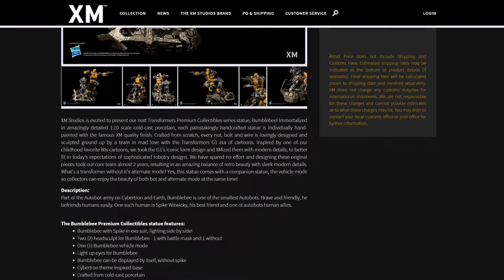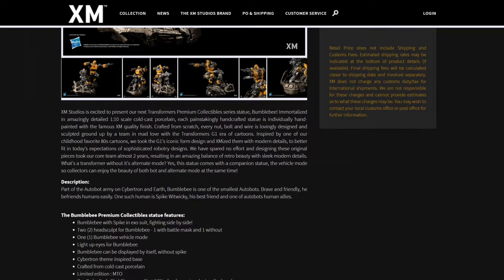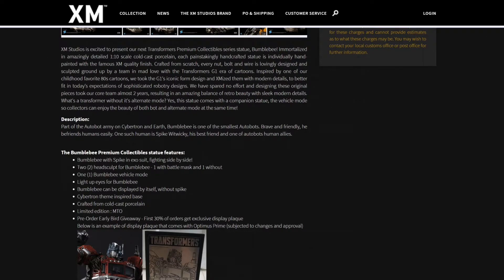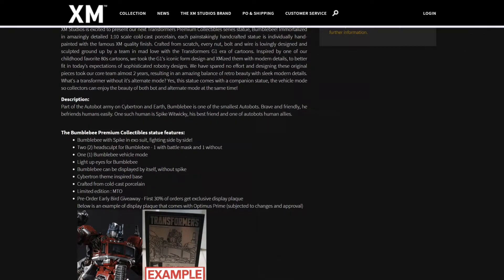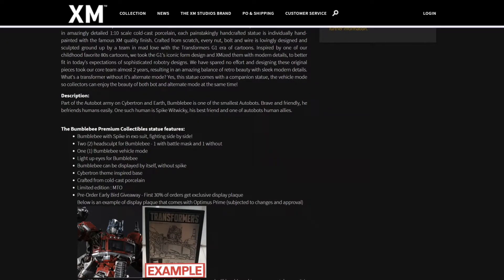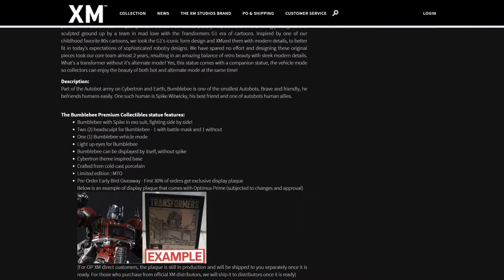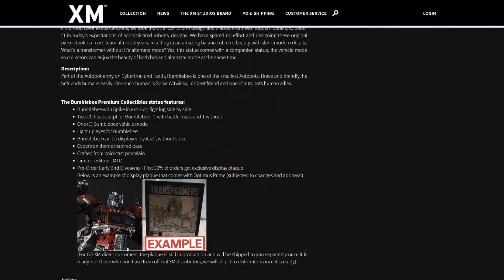In the description, as part of the Autobot army on Cybertron and on Earth, Bumblebee is one of the smallest Autobots — brave and friendly, he befriends humans easily. One such human is Spike, his best friend and one of the Autobots' human allies. The Bumblebee Premium Collectible Statue features Bumblebee with Spike in Exosuit fighting side by side, two head sculpts — one with battle mask and one without — one Bumblebee Vehicle Mode, light-up eyes for Bumblebee, and Bumblebee can be displayed by itself without Spike. There's also a Cybertron-themed inspired base, crafted from cold cast porcelain, and it's a limited edition. Pre-order early bird giveaway — the first 30% of orders get an exclusive display plaque.